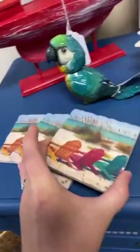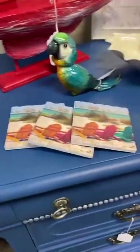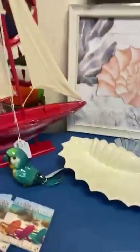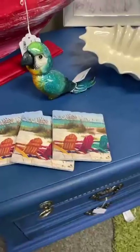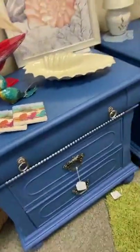The coasters are stone so they're super absorbent, and the bottom is cork so they won't scratch or mark your table. You can get those for $3.99 a piece, and we do have a large variety of styles available.